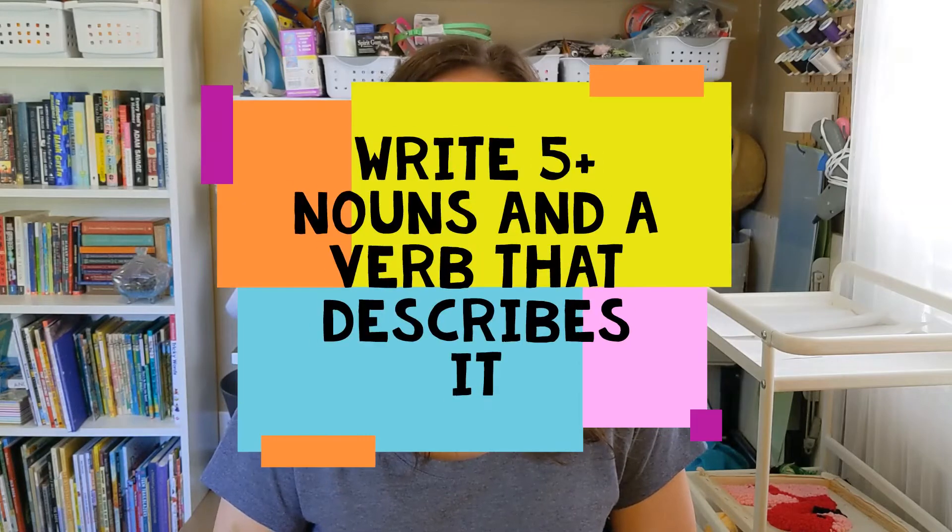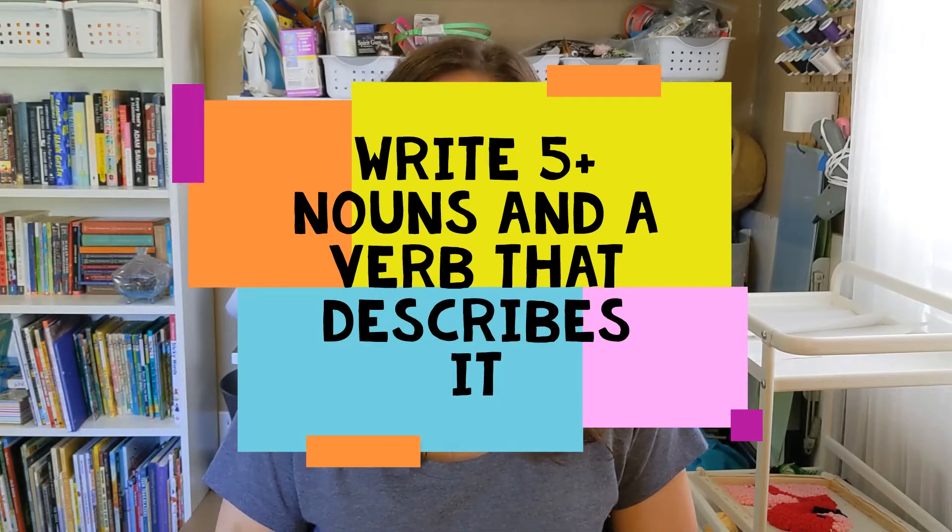Today in writing, you will write at least five nouns and a verb that describes what's happening. I'm really excited to learn more about your surroundings.